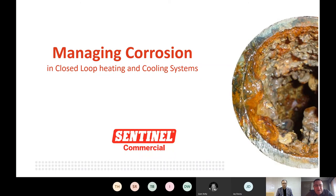As Jay said, we're looking at managing corrosion in closed loop heating and cooling systems. Managing corrosion is the key part — there's always going to be some corrosion, it's about minimizing the corrosion levels and their impacts to give longevity of life to a system. It's about managing, not eliminating corrosion.